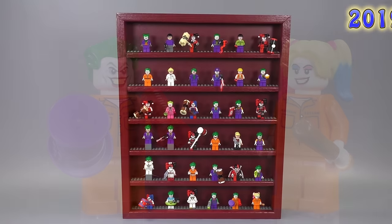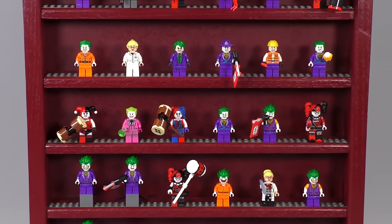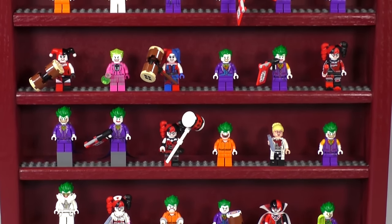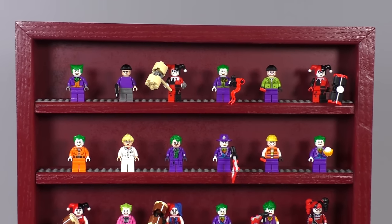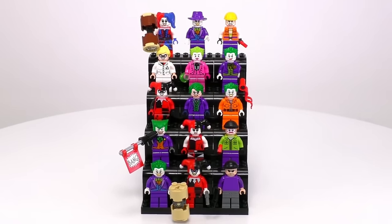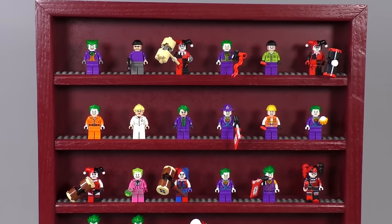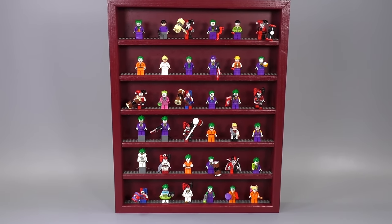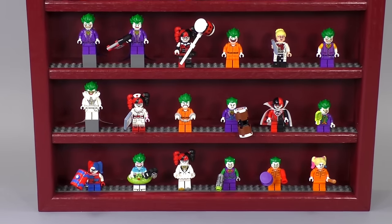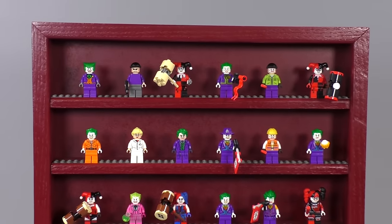Here are all of the Joker, Harley Quinn, and henchman minifigures one more time in our minifigure display cases. Let me know what you think about this new format — I'm trying to make collection videos more fun and easier to produce so we can do more of them. The original version of this video from 2016 had 15 total minifigures, and now we're up to 37 in just three more years. I think with a LEGO Batman Movie 2 possibly coming, this collection will keep growing.